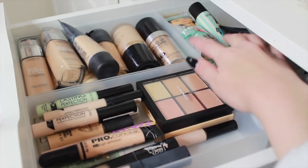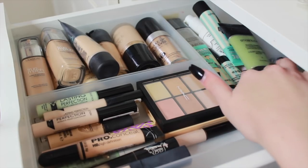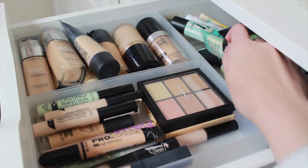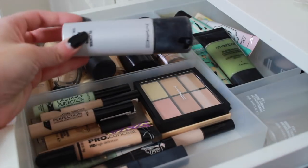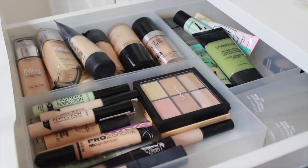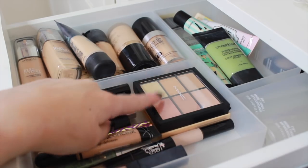Back here are all my primers — quite a few Benefit ones: the Benefit Professional Matte Gel, my favorite primer ever which is the Smashbox Photo Finish in the green one, the original as well, Two Faced Hangover Primer, and the Benefit blotting stick. Then I have my MAC Oil Control Lotion which I use every single day, two MAC Fix Pluses, and a Collection concealer palette. This is my foundation and concealer drawer decluttered — only products I genuinely use.